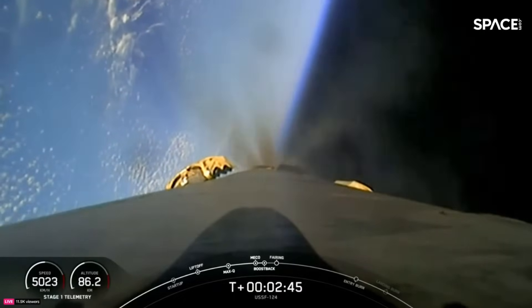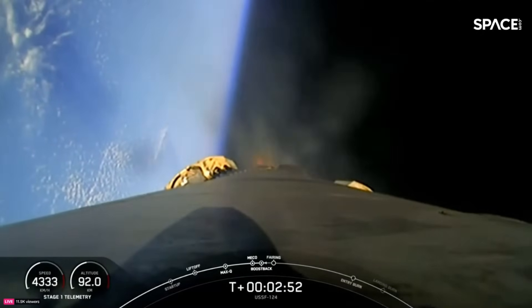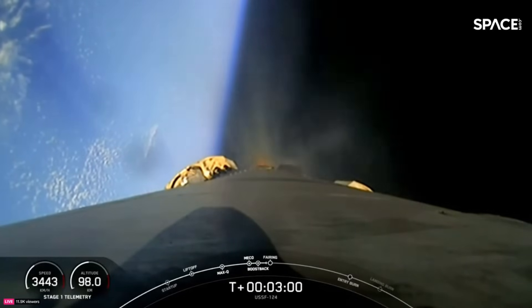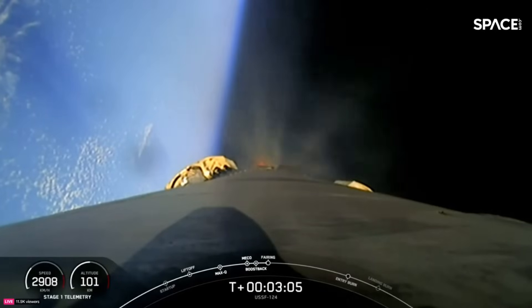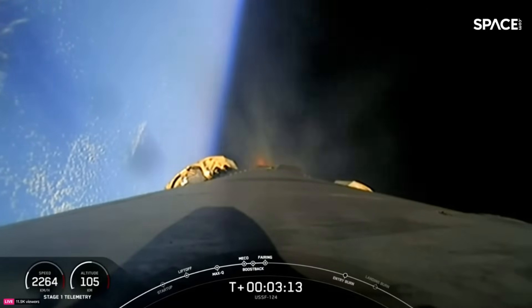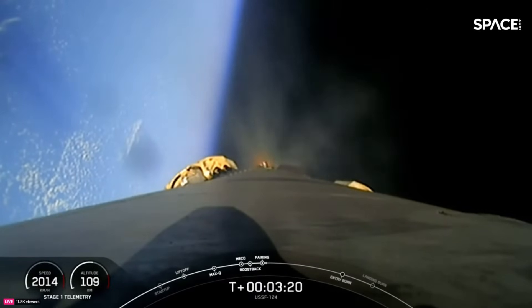You can see great views from the Falcon first stage. The grid fins will be deploying here shortly. Coming up is fairing deployment as well. We won't see live views from the second stage today, so we won't see the fairing deployed, but we will get confirmation of their deployment. Fairing separation confirmed. Coming up next is the end of the boostback burn, happening in just under 10 seconds.